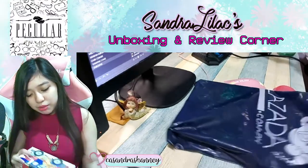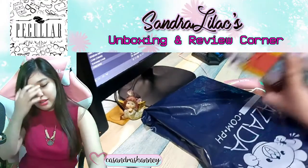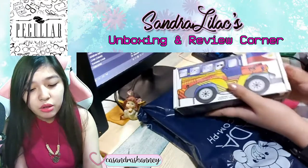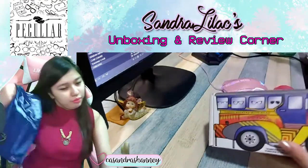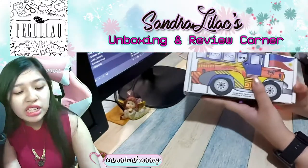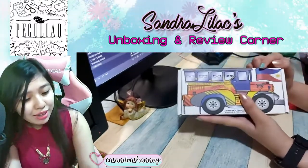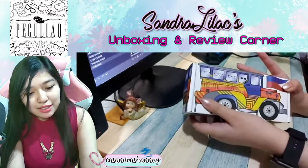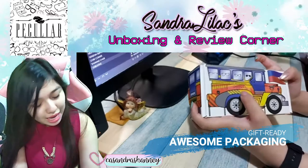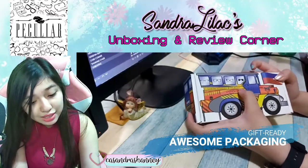I actually have two here, but first we'll unbox them one by one. Over here we have a jeepney — it's one of the trademarks of the Philippines, where I live. As you can see, there are different kinds of eyewear in the windows. It's really well designed, of course.